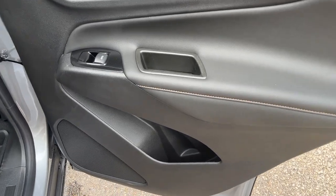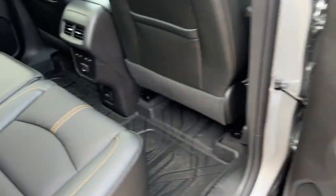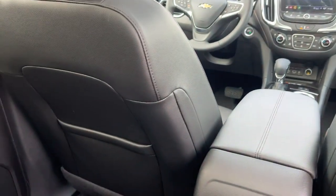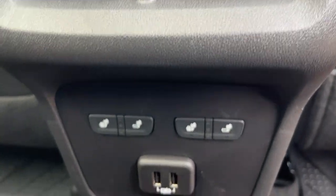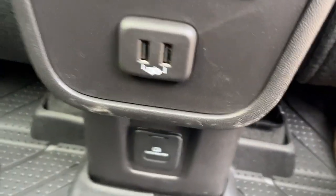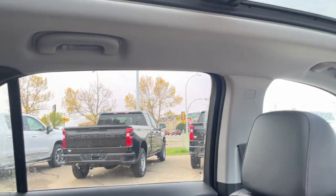Moving on to the rear passenger area, you're going to have that same style finish with cup holders on the bottom and a power window in the back. You're going to have lots of leg room, storage behind the passenger and driver's seat, ventilated heated rear seats, and air controller. You're going to have two USB ports, an AC wall charger, cup holders, armrest handles, and right above is that dual pane sunroof.